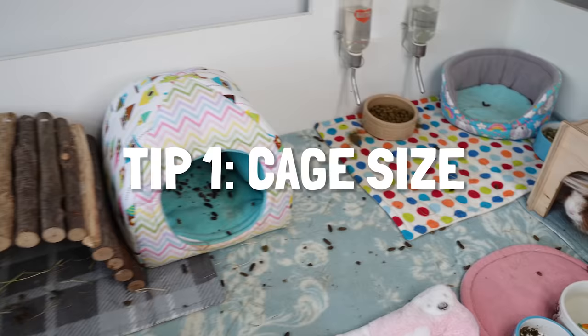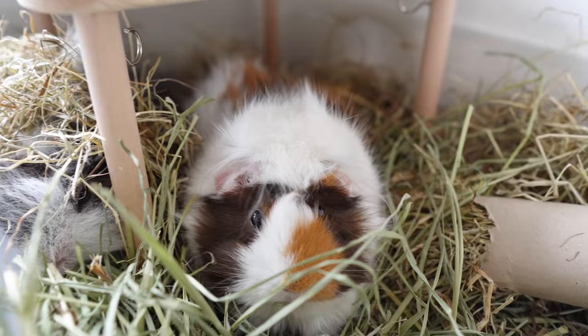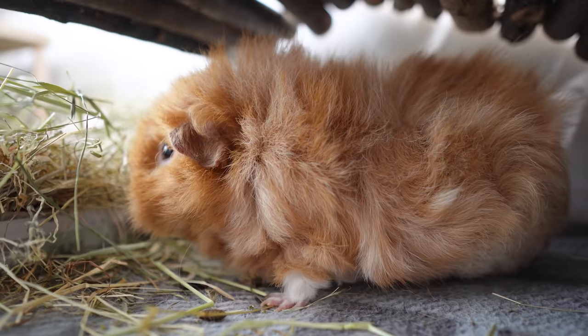My first tip for you is to really have as big a cage as possible. With a big cage it's easy to think that piggies will just distribute the same amount of poop more evenly, but actually I've found they are more likely to choose specific toilet areas and leave the rest of the cage not looking so bad. You're always going to get some stray poops but at least the poop and pee is mostly concentrated to certain areas.